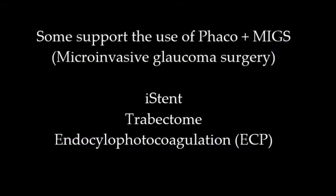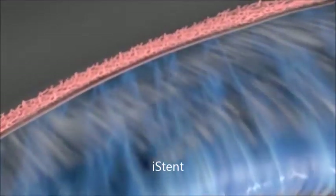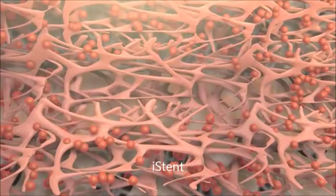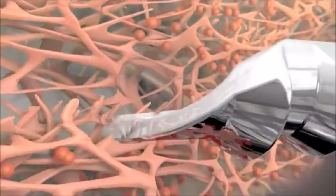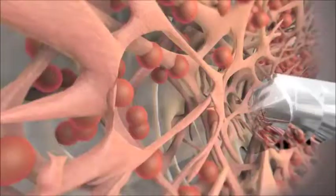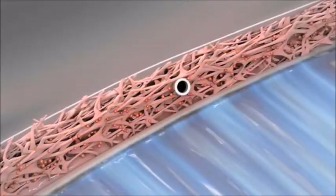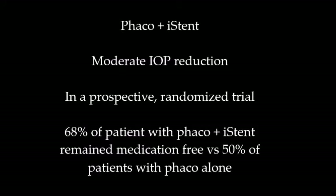There are others who support the use of phacoemulsification combined with other devices, which we now call microinvasive glaucoma surgeries, such as the iStent, Trabectome, and ECP. The iStent looks like a small device — each one costs about a thousand dollars. Aqueous humor flows into the trabecular meshwork, and the iStent is placed into the trabecular meshwork to act like a micro bypass. However, the FDA only approves placing one at a time and it must be done together with cataract surgery, limiting its full potential. Results show that iStent plus phacoemulsification reduces IOP moderately, with 68% of patients remaining medication-free versus 50% with cataract surgery alone.